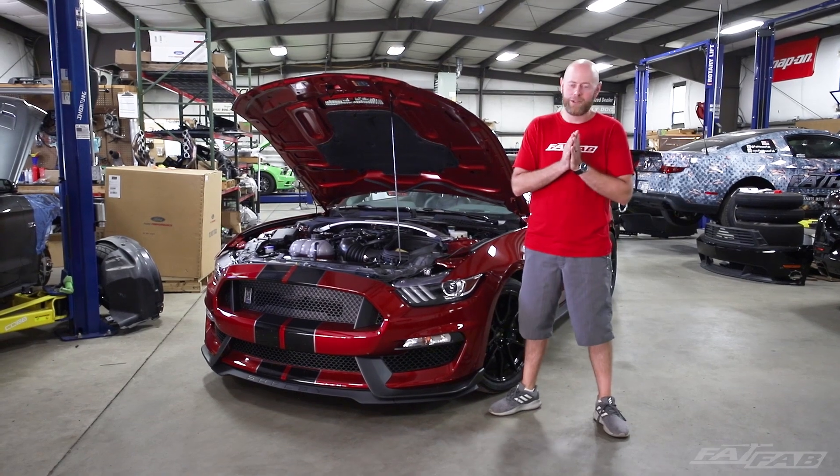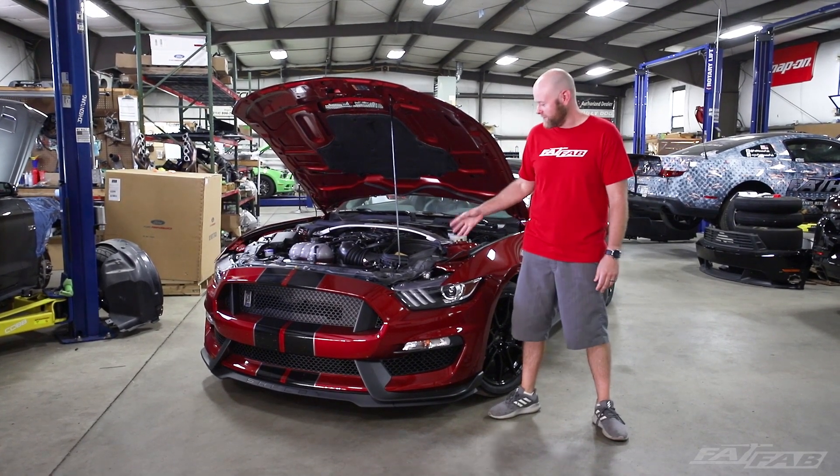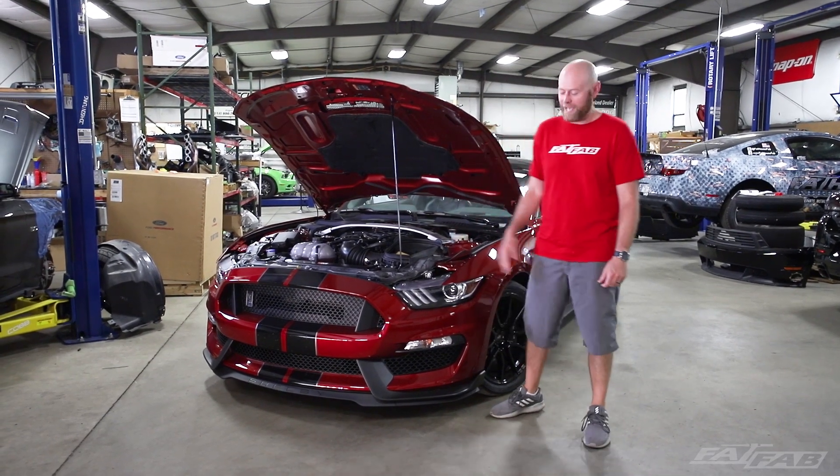What's up everybody, welcome to the channel. Today we're going to be talking about the changes for the Gentoo Voodoo. We have this 2019 GT350 that was just dropped off for one of our 800R packages.